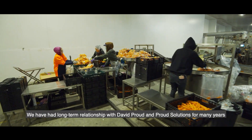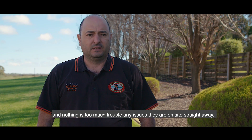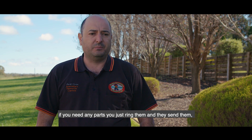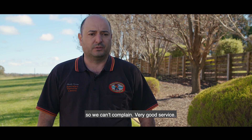We've had a long-term relationship with David Proud and Proud Solutions for many years, and nothing's too much trouble. Any issues and they're on site straight away. If you need any parts, you just ring them and they send them — very good service.